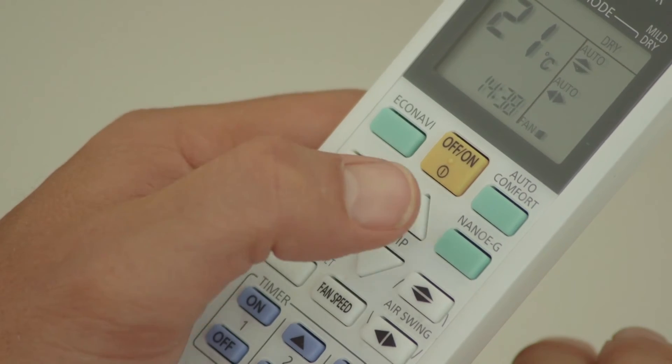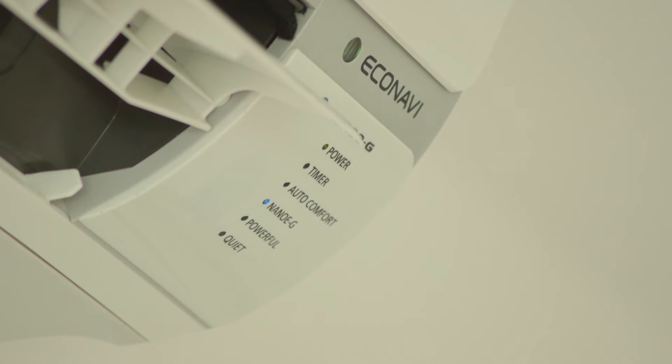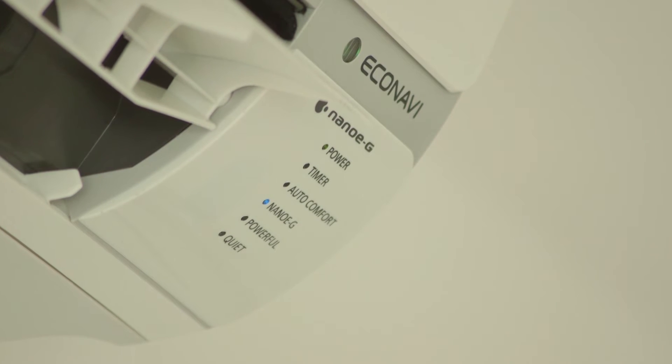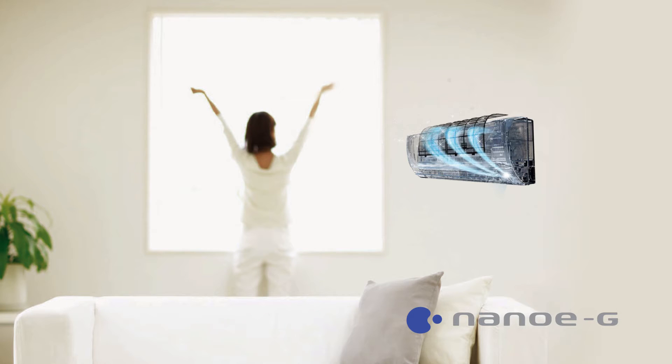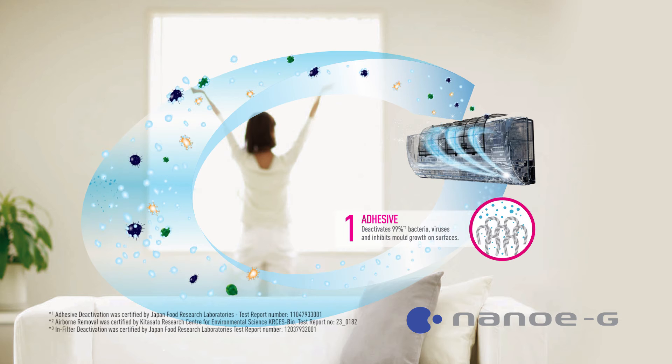The team have worked extremely hard to bring you an advanced air purifying system. It's called NanoG. As soon as you switch on a Panasonic air conditioner, trillions of NanoG fine particles are released with one sole job: to capture and deactivate harmful bacteria, viruses and mould in your room.